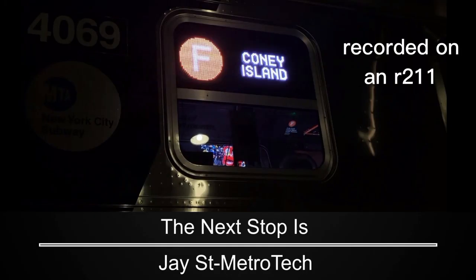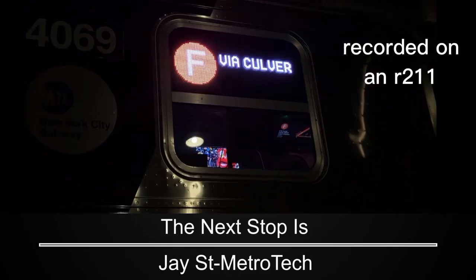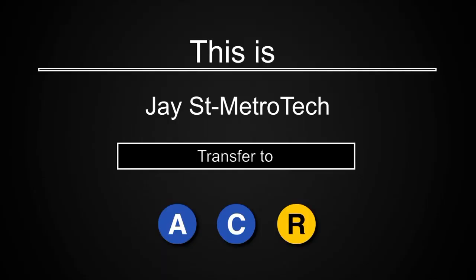This is a Coney Island-Stilwell Avenue-bound F-local train. The next stop is Jay Street-MetroTech. This is Jay Street-MetroTech. Transfer is available to the A, C, and R trains.